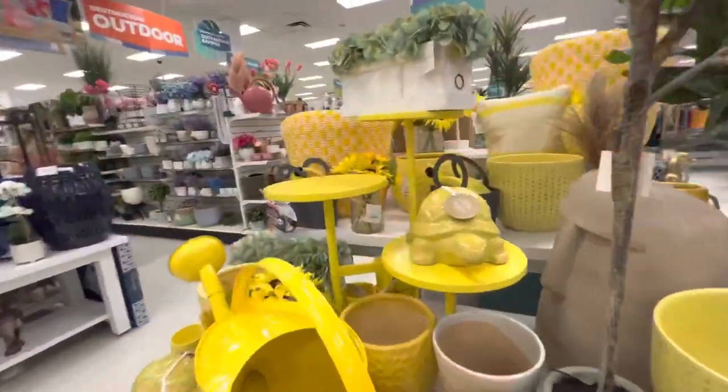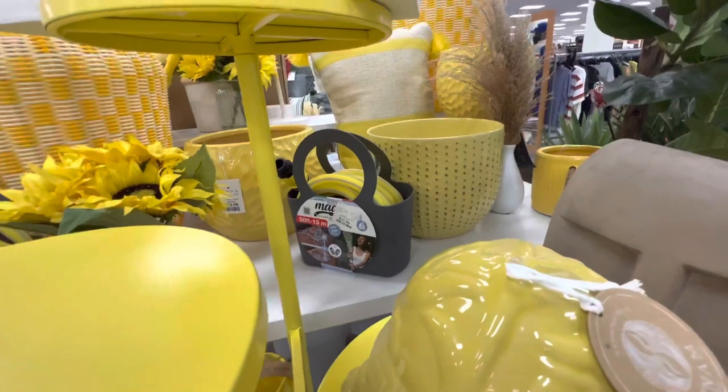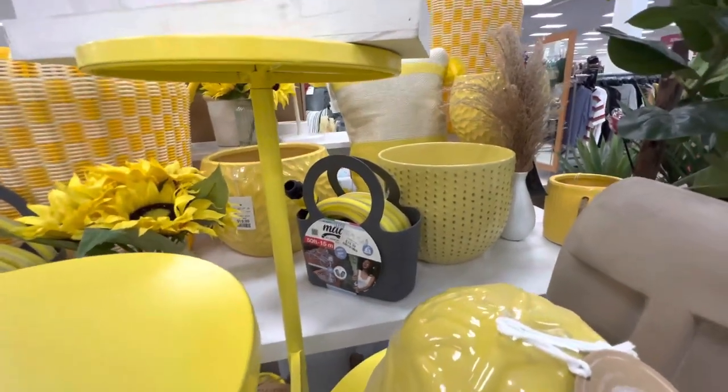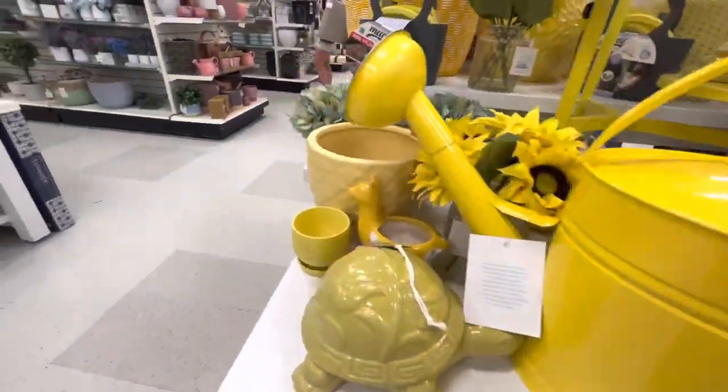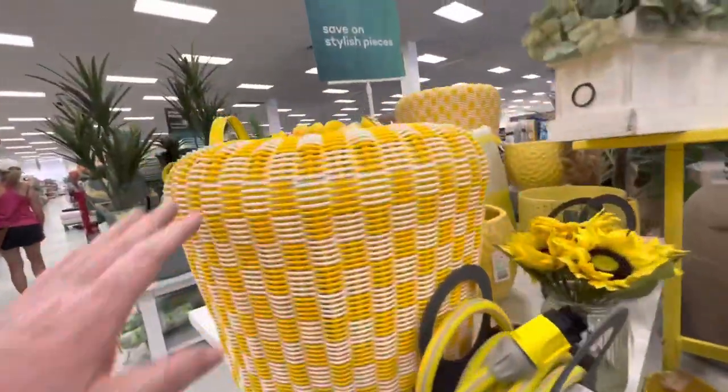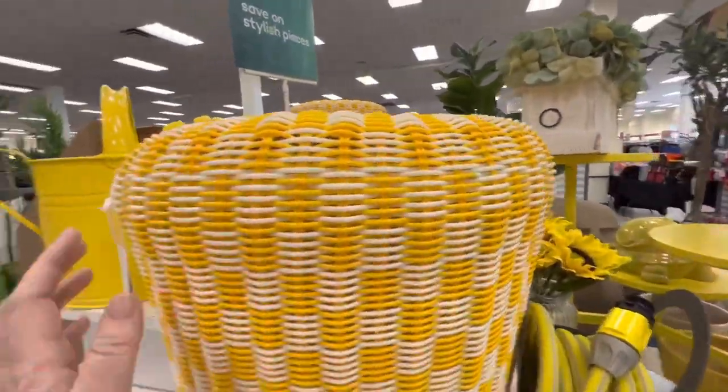That magic hose — I don't know why it's magic — but it's a cute little tote bag, $35. This is cute too — it's a stool — $70.